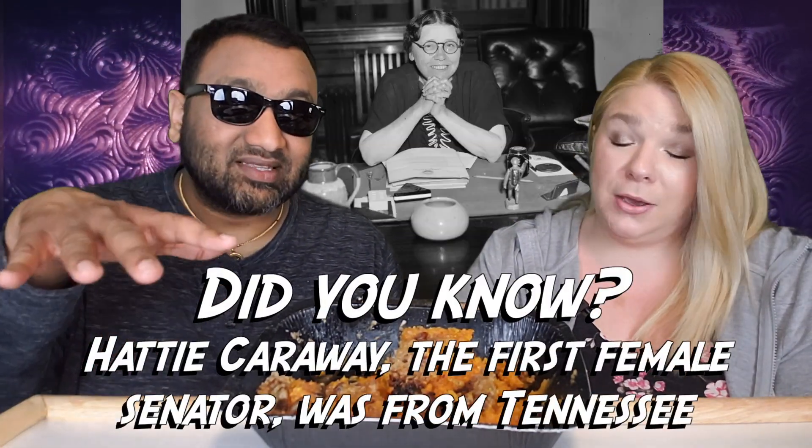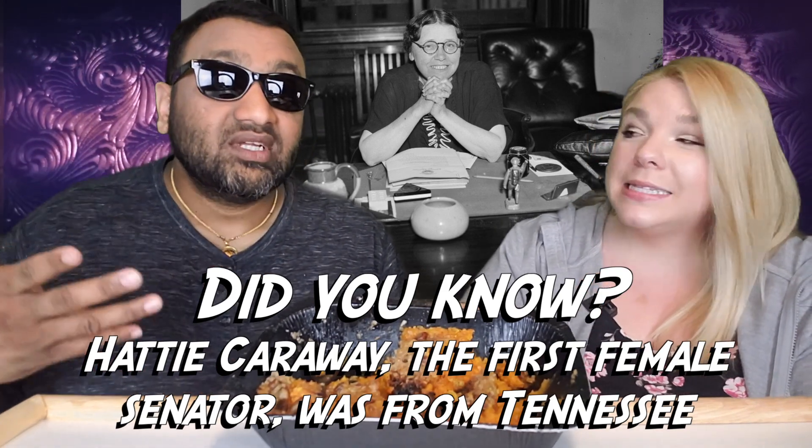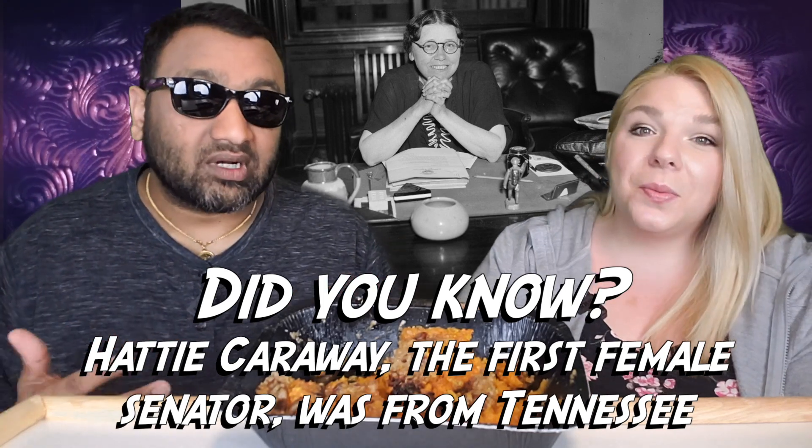The top praline layer — I wish it was also on the bottom, like a sandwich. If there was praline on top and bottom, this would be really good. The yam is creamy and really good but the praline layer on top is not enough of it. If you could have it like a sandwich, this would be amazing.